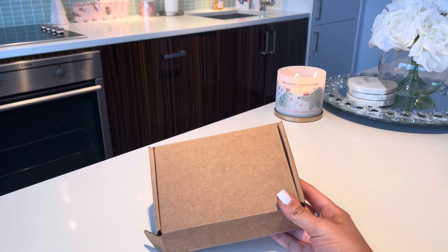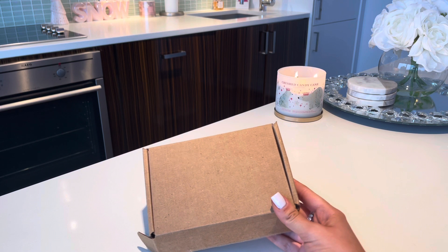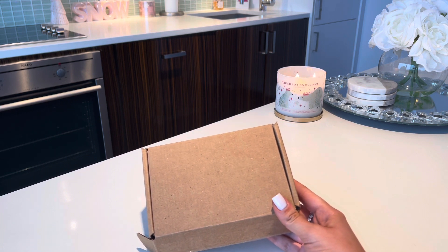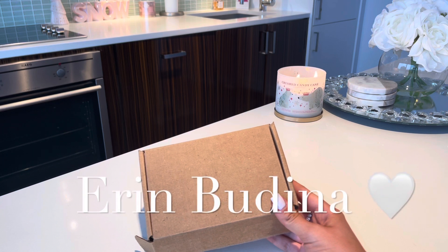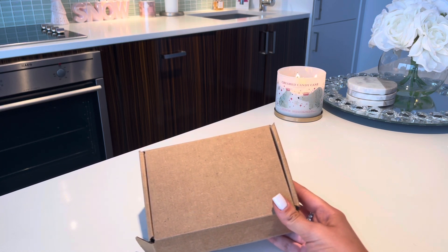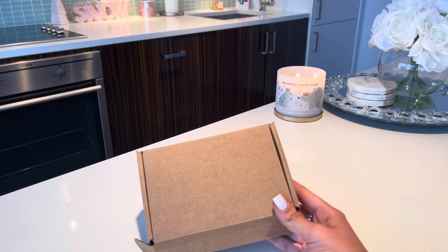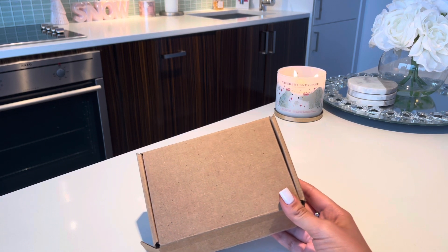I actually was reached out to by this brand, and I cannot believe it because one of my favorite influencers that I follow on Instagram — if you guys don't know her, her name is Erin Budina — she actually had collabed with this brand previously, and I always thought the jewelry was so cute. When they reached out to me I was in shock.